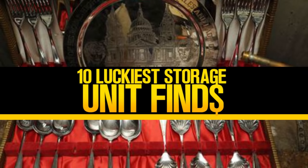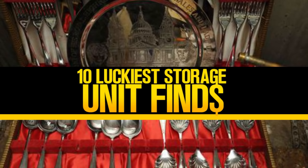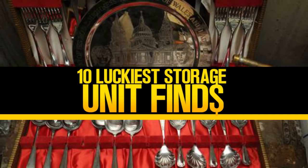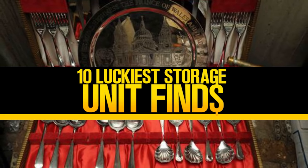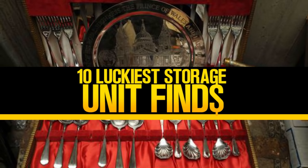That concludes what are 10 of the luckiest storage units out there. Feel free to leave a comment below and tell us what you thought — one person who leaves a comment will have the chance to win a $100 Amazon gift card. Be sure to leave a like if you've enjoyed the video, and don't forget to subscribe and turn on your notifications for more. Have yourselves an excellent day.